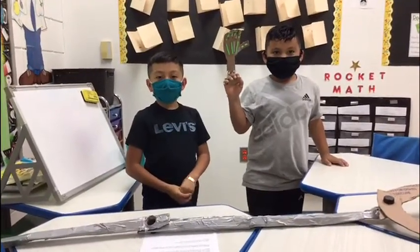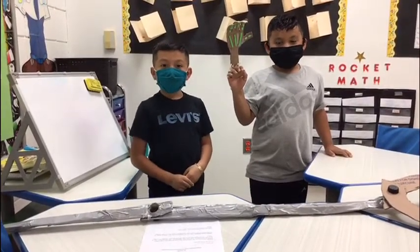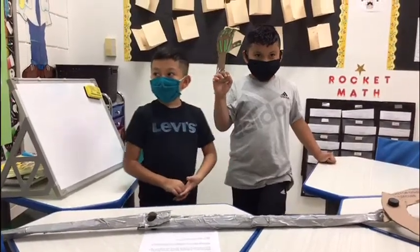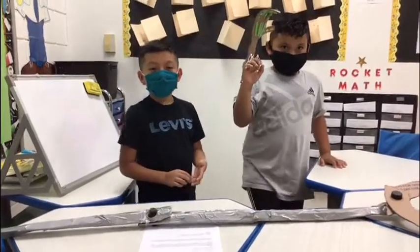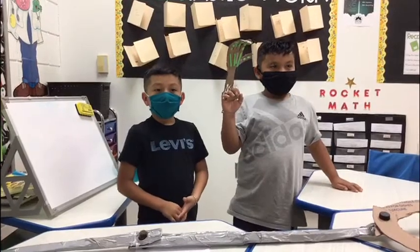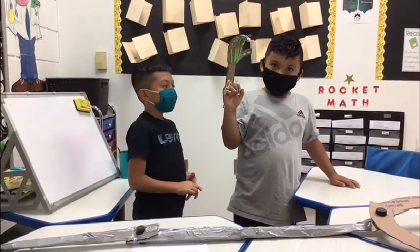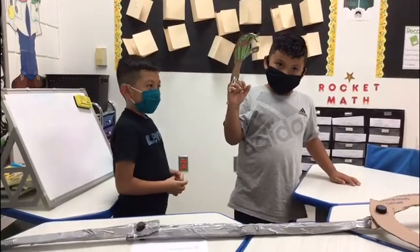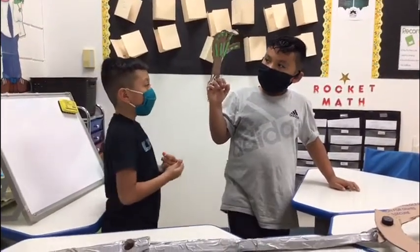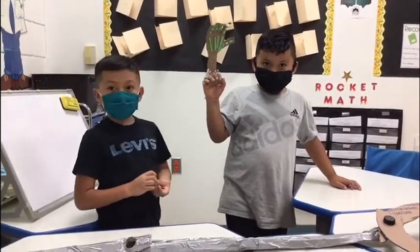My name is Omar Alonso. I'm in Ms. Pedersen's first grade class, and my team is responsible for doing a robotic arm. You see? It has joints, and it can help the astronauts fix the tight spaces.